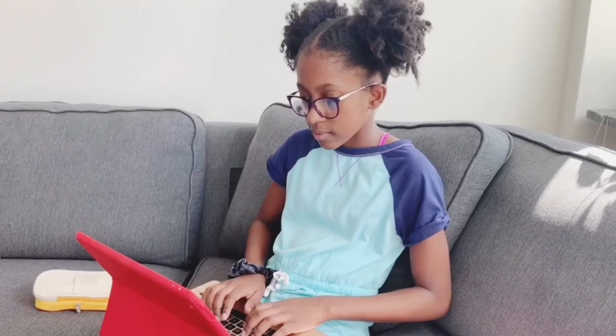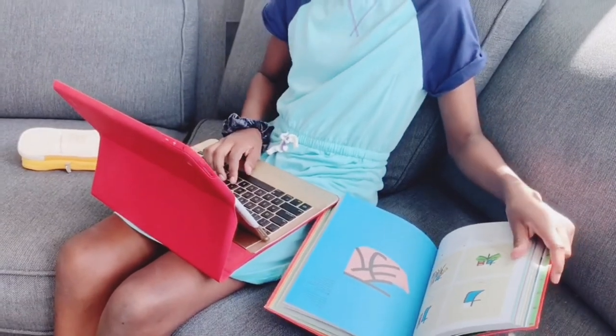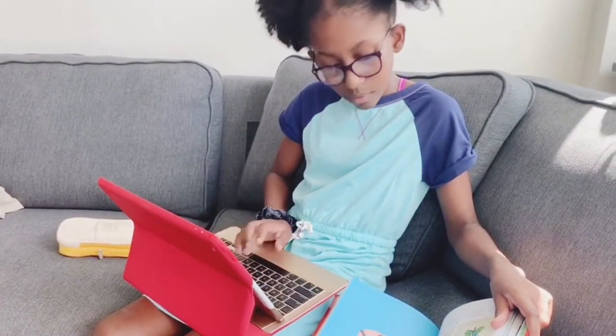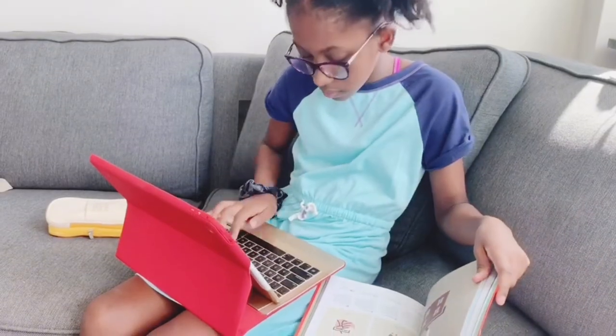You might not like this last one, but the last thing to do is summer work. My school requires summer homework so I have to do that, but I just like doing it even if I don't have it, just so I can come back to school prepared and ready to go.